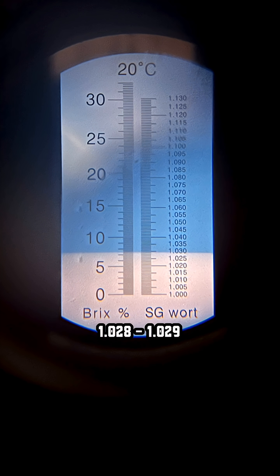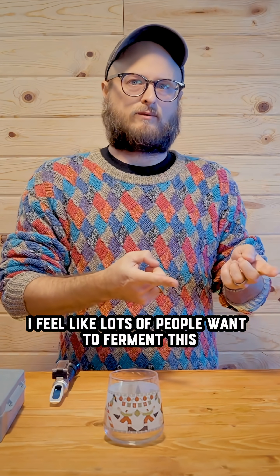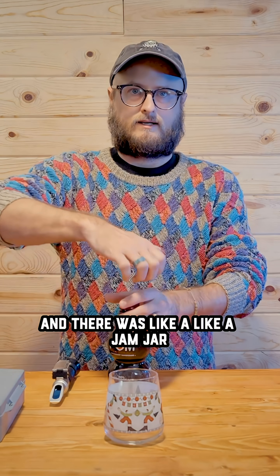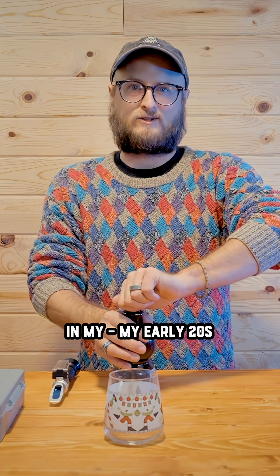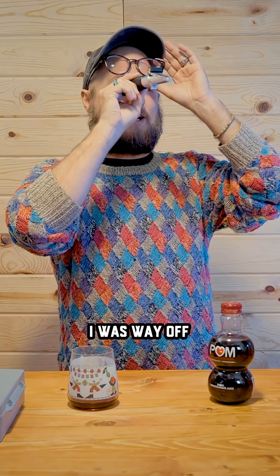1.028? 1.029? You're getting closer. I feel like lots of people want to ferment this. Palm comes up a lot in conversations online. This is going to date me — they used to sell it in these glass cups, like a jam jar. And then you could use the cups as drinking glasses. There was a time in my early twenties where all of my glasses were Palm glasses. I'm guessing 1.035.